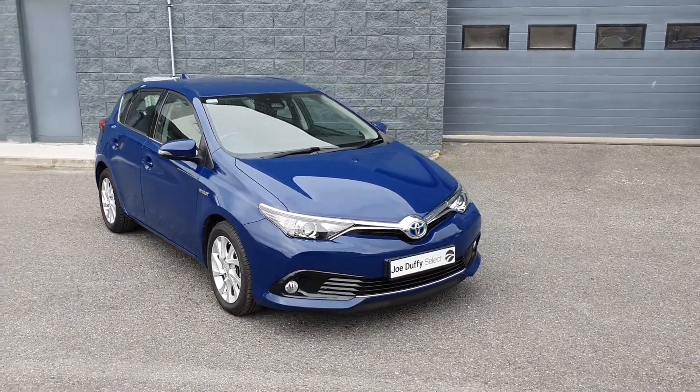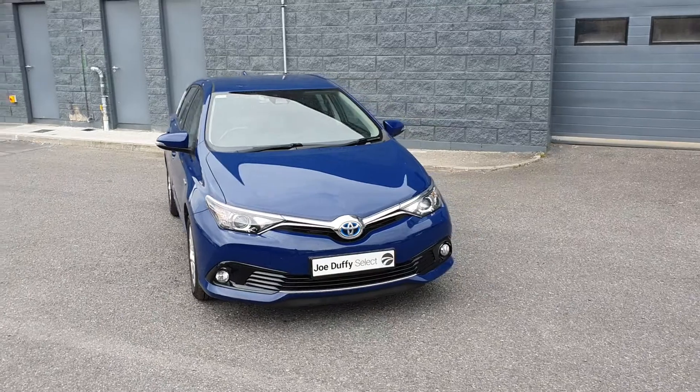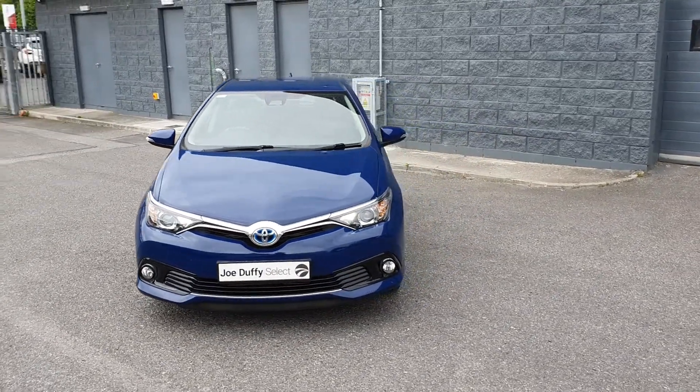Hello and welcome here to Joe Duffy's Select Indroda. Today we have this 2018 Toyota Auris Hybrid Icon Tech model.